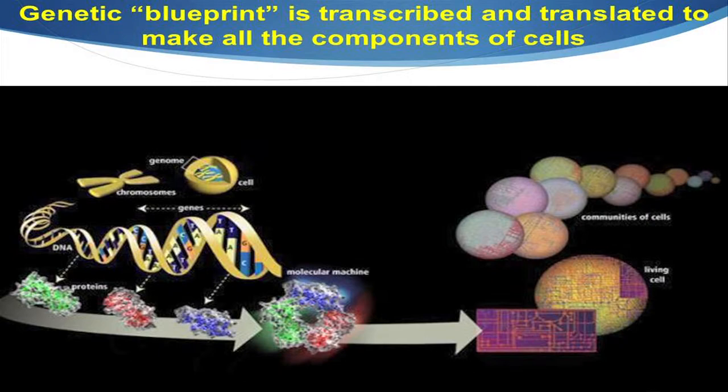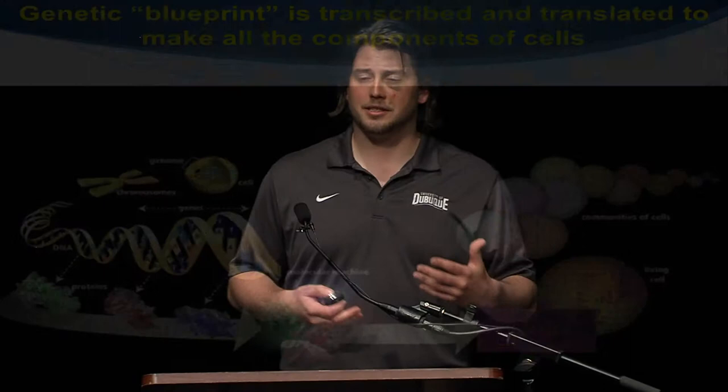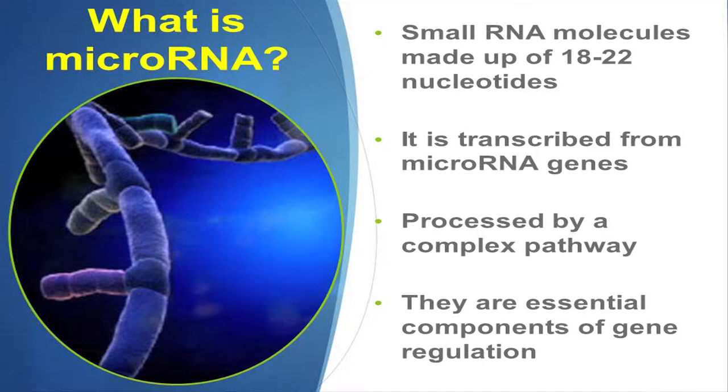I think everybody here is fairly familiar with the genome and how it works in cells. Your genome is made of DNA. The DNA encodes for protein, and protein makes up the different parts of the cells, and the cells make up the different organs and tissues of your body. There's a really small piece in that whole system, and it's microRNA.